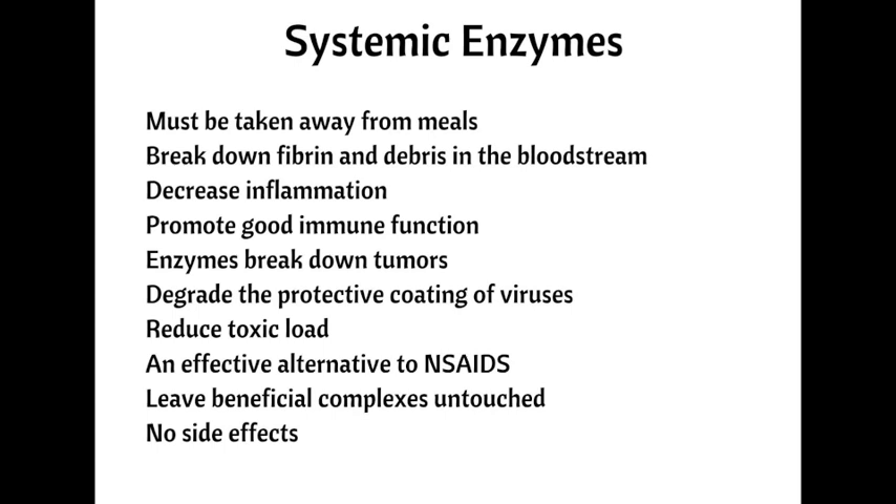Viruses and pathogens significantly burden the immune system and increase toxic load. Reducing toxic load liberates the immune system so it can function optimally. Enzymes are often used as an alternative to NSAIDs for their ability to decrease inflammation, pain, and swelling. However, they differ from NSAIDs in that they target only harmful circulating immune complexes while leaving the beneficial ones untouched, making them a great choice for alleviating pain without negative side effects.